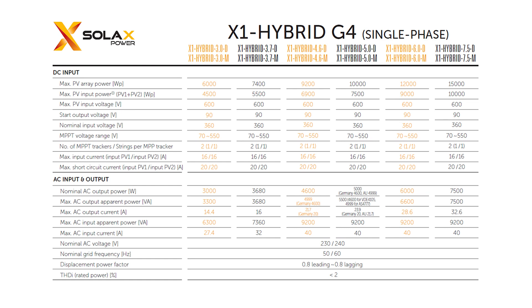Moreover, our inverter is available in six configurations. This gives you the flexibility to choose the right setup to suit your power needs.